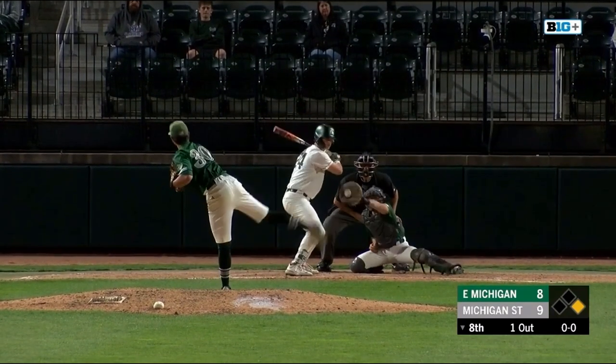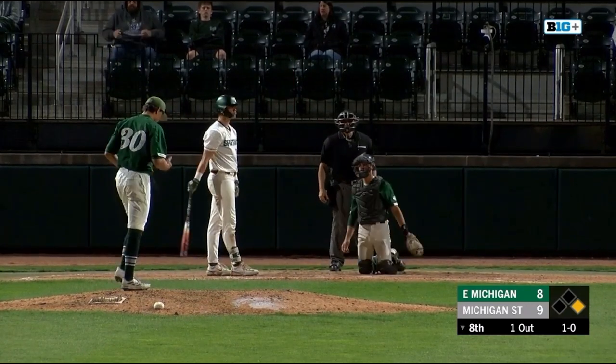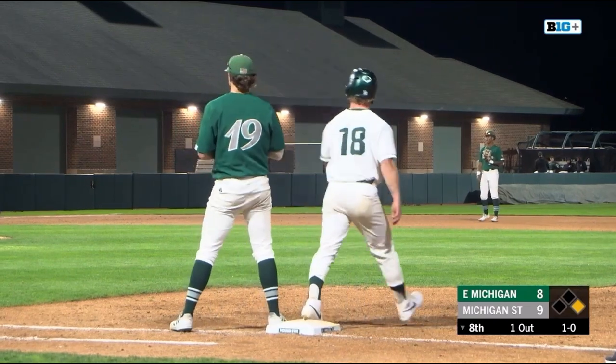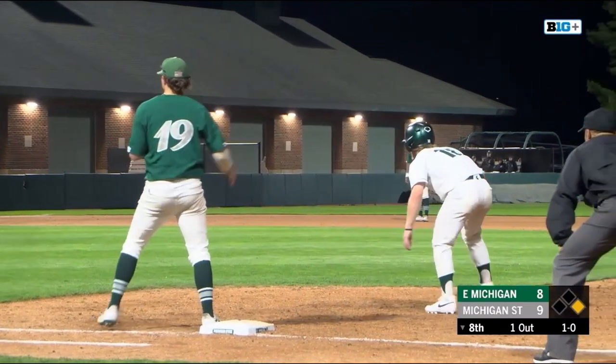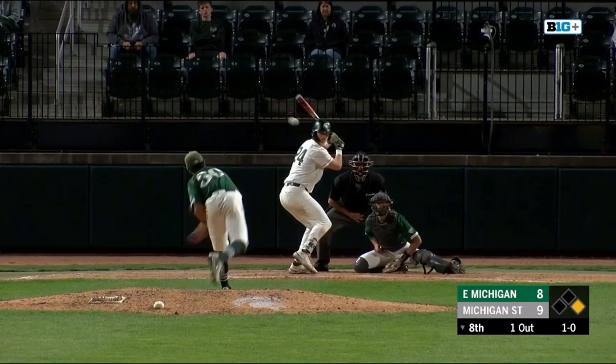Bright isn't really a stolen base threat, so Topolsky shouldn't have to worry too much about him. Any remnant of the sun that was left here in East Lansing is now gone — pitch black under the lights. They're trying to close this one out.